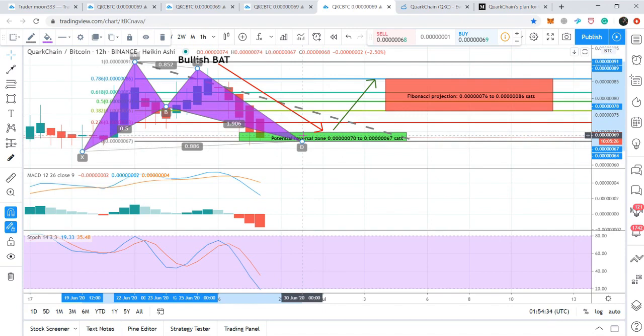That was the update on the price action of Quark Chain. If I have more updates I'll definitely share them with you. If you like the video, please hit the like button, subscribe to my channel, share my videos, and leave your comments as well. Take care, goodbye.